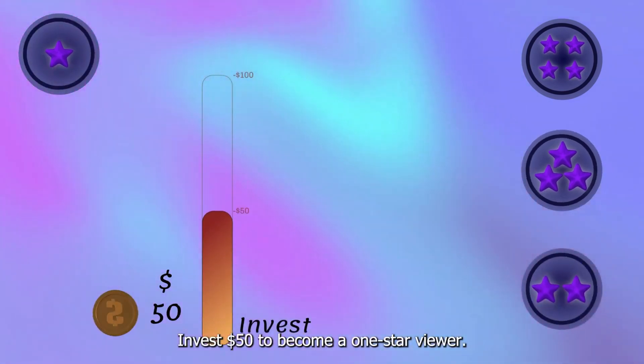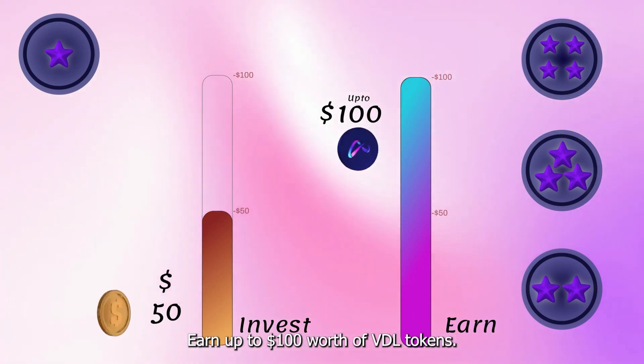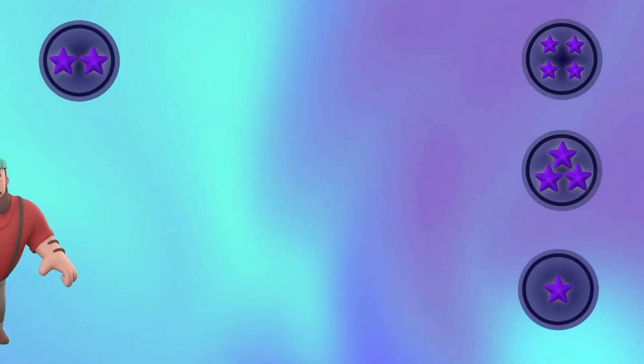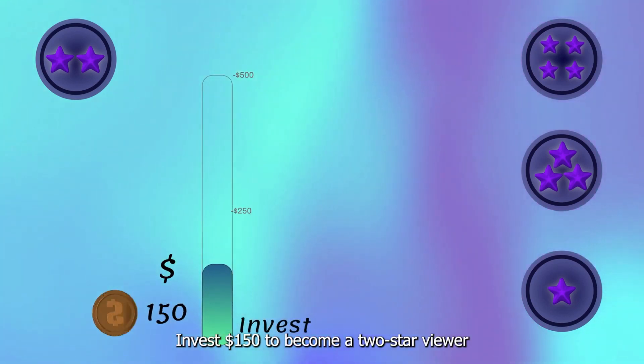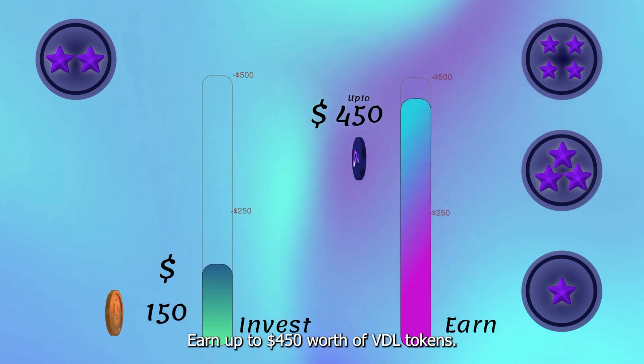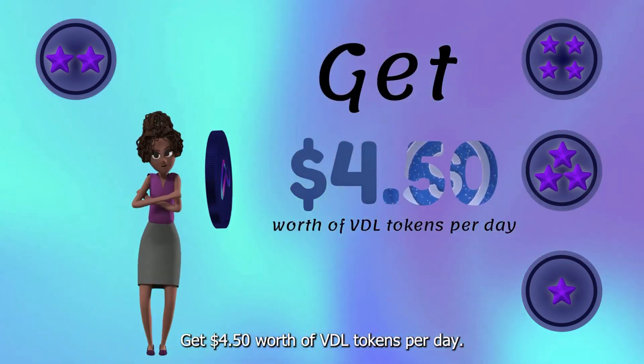Invest $50 to become a 1 star viewer. Earn up to $100 worth of VDL Tokens, and get $1.50 worth of VDL Tokens per day. Invest $150 to become a 2 star viewer. Earn up to $450 worth of VDL Tokens, and get $4.50 worth of VDL Tokens per day.